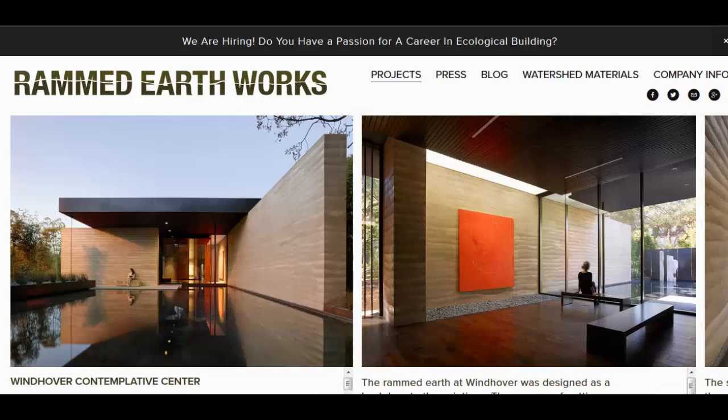Here is an example of one of their finished projects — they've got a whole bunch of them here, but this is the one they put on the top of their list: the Windhover Contemplative Center. It's a great design and the earthworks look like several different panels stitched together, but you can barely just see the seams on the left and right hand sides.